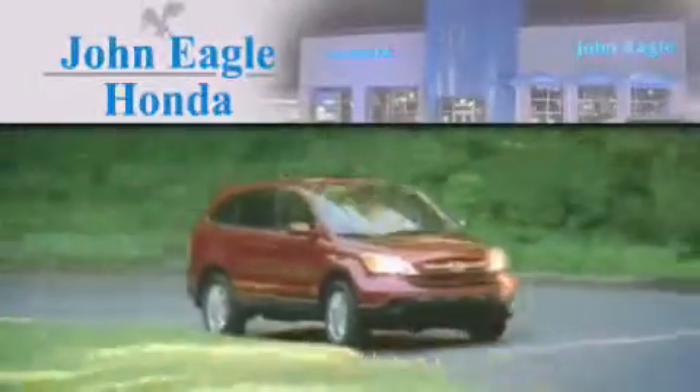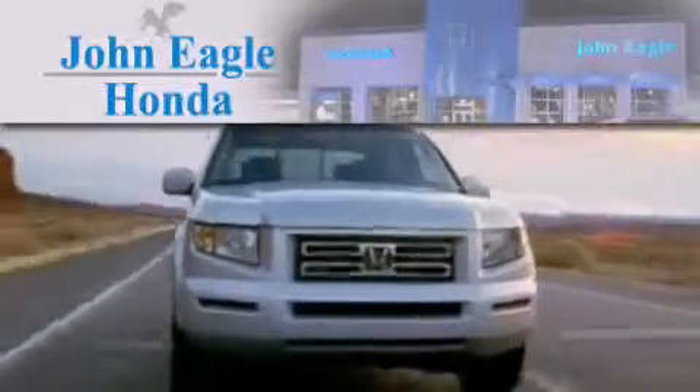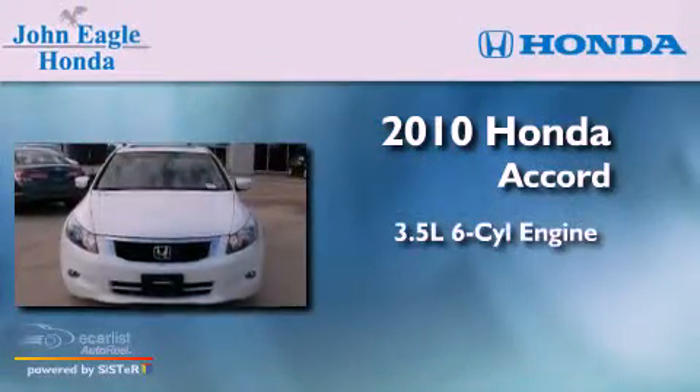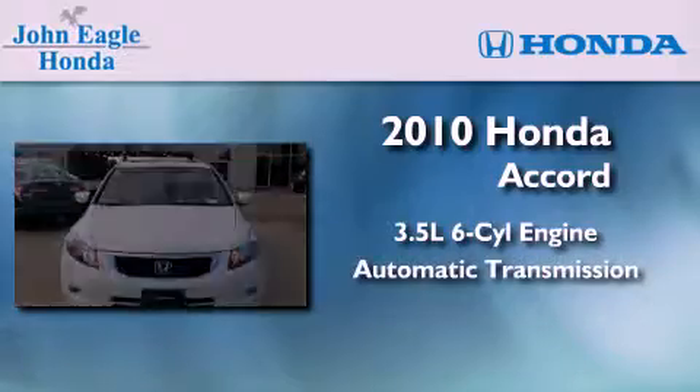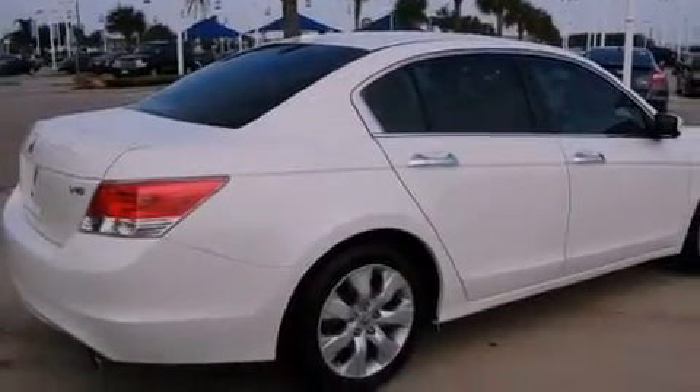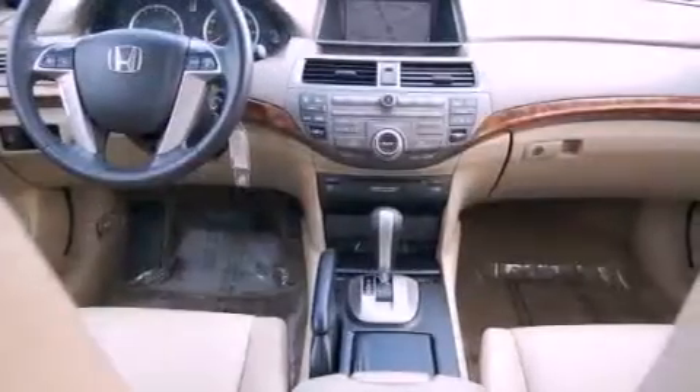Another fine vehicle offered by John Eagle Honda of Houston — this is a certified pre-owned 2010 Honda Accord. It has a 3.5-liter six-cylinder engine and an automatic transmission. Its top features include a double wishbone independent front suspension,